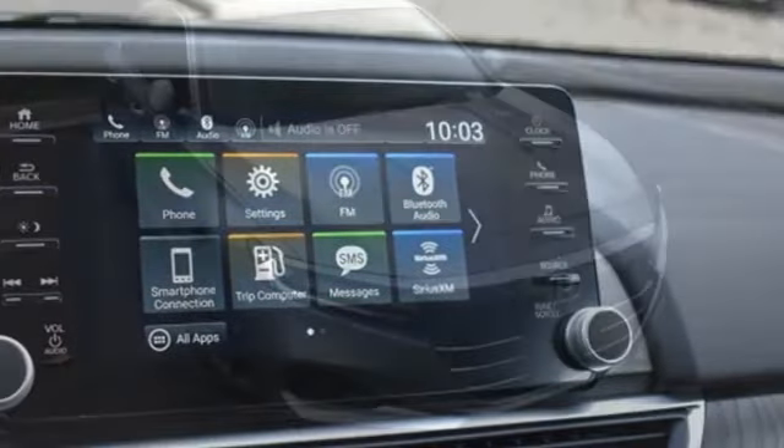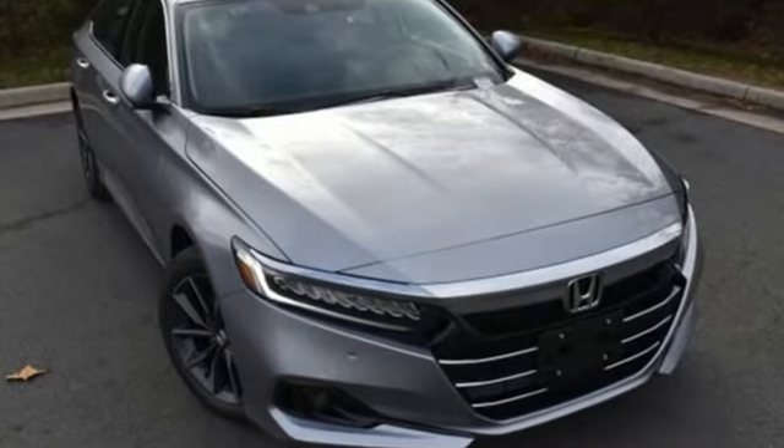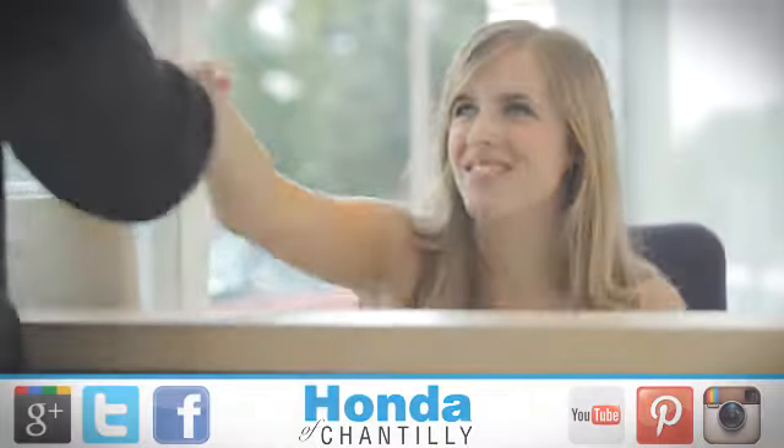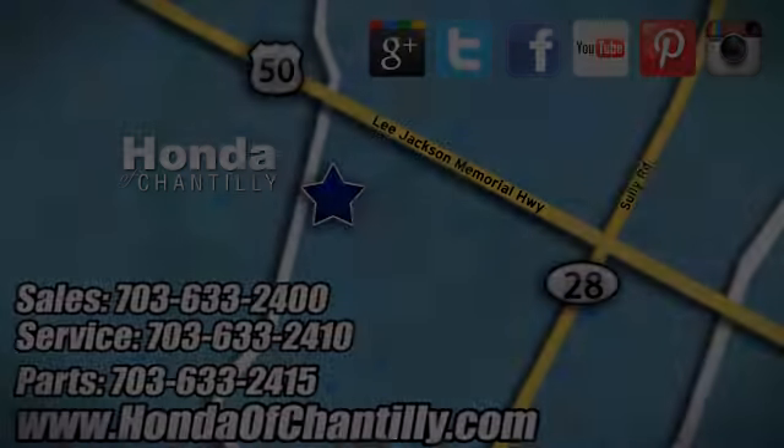Honda's created some of the most admired vehicles on the planet. You'll never know till you try — test drive it today. Honda of Chantilly, conveniently located just south of Dulles Airport at 4175 Stonecroft Boulevard in Chantilly.